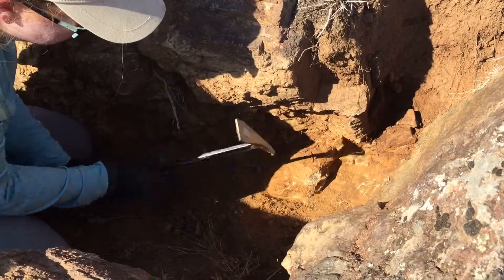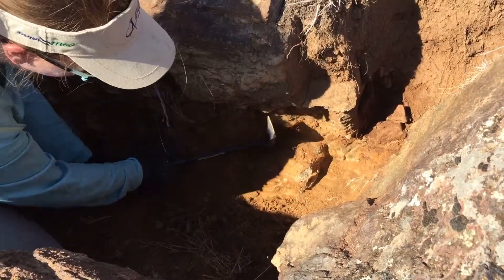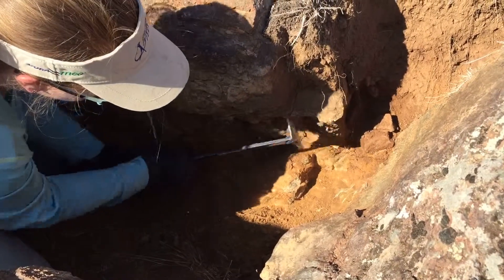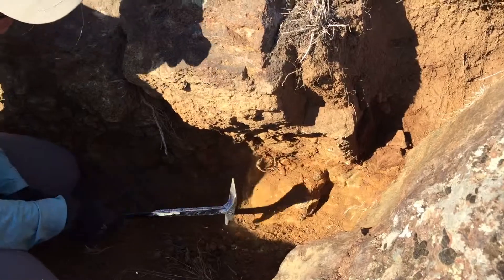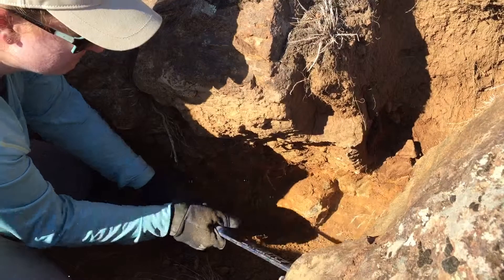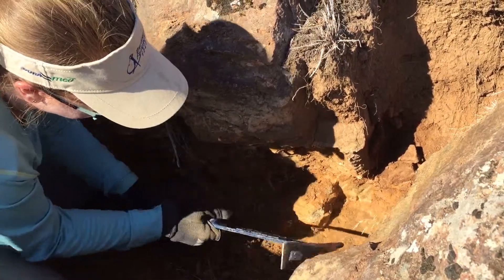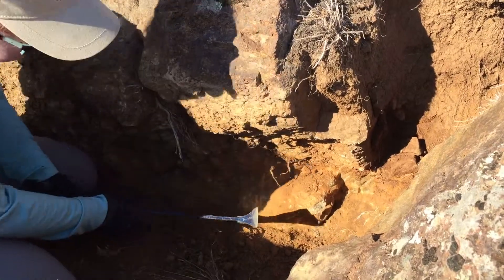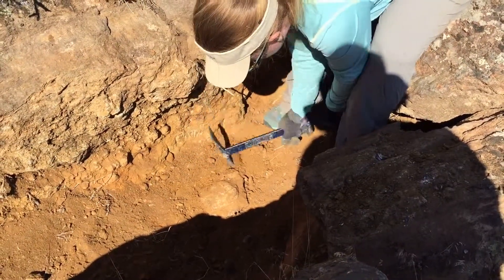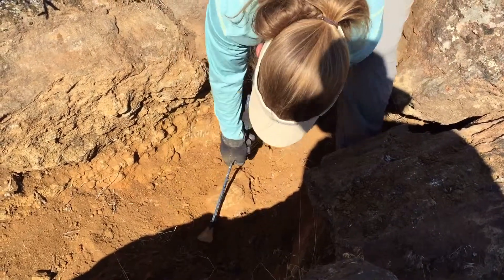This is one of two thunder egg beds that we dug at in the Sucker Creek area. As you can tell here, it's a bit more of a hard rock layer that we're trying to dig the eggs out of, so a little bit more of a tougher job trying to get them out. I'm working on a big conglomerate of eggs here, still working on it using one of my favorite tools, the S-Wing Burpee.